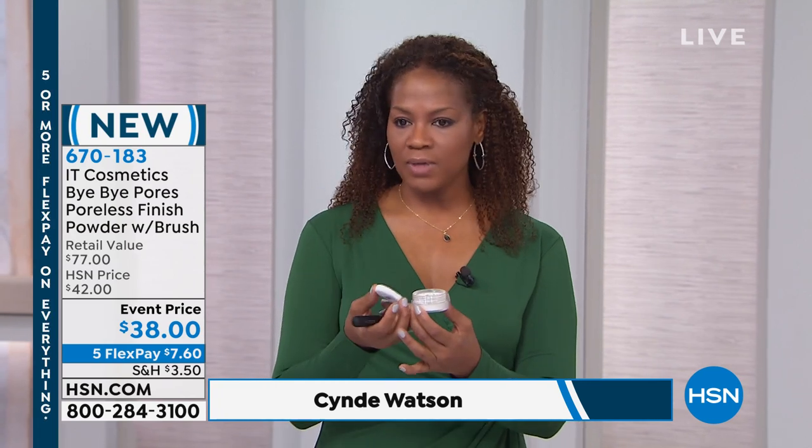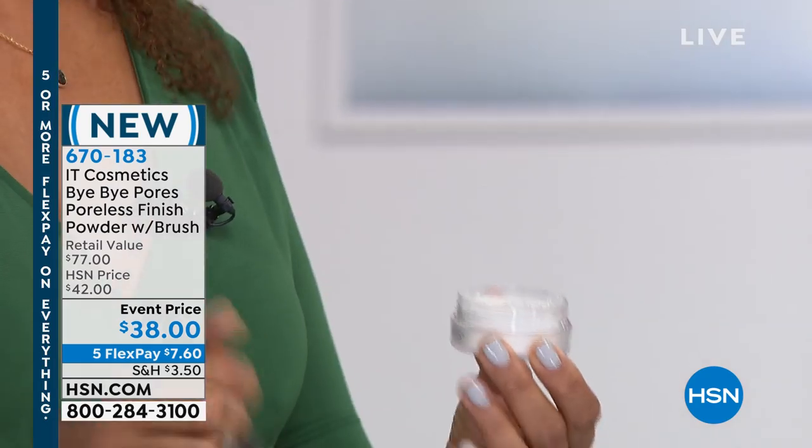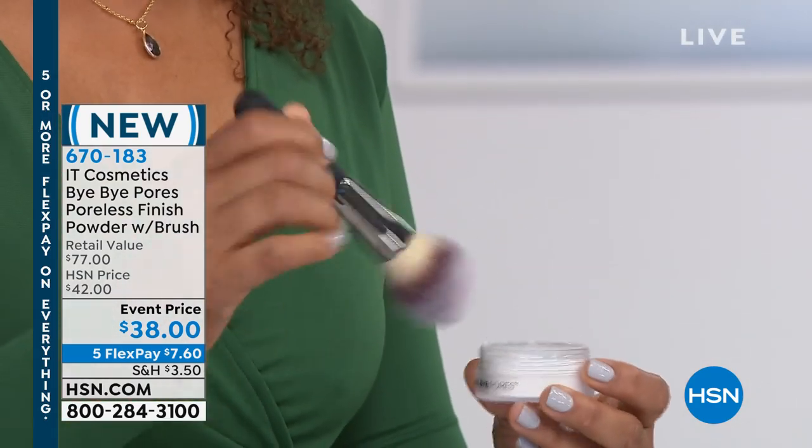So how does this work? The first thing you want to do — you want to see that it comes just like this. It's a loose powder. It comes with a little puff inside just like this. Well, you can take the little puff out or you can use it, but we're really going to get best results with this amazing wand ball brush.